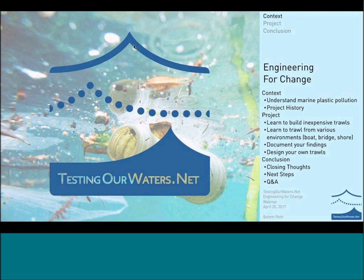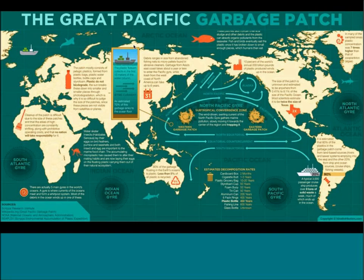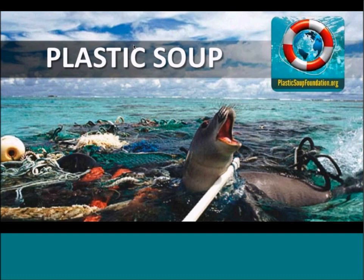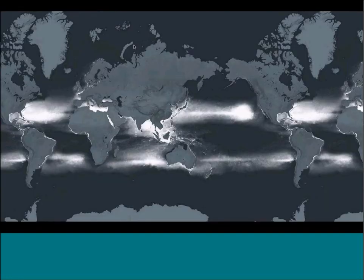I want to start by going into the marine plastic pollution problem. You may have heard this referred to as the Great Pacific Garbage Patch. When this first became part of our public consciousness, that's what it was called — but it's not totally accurate. It was then described as a garbage island, and while there are plenty of horrific pictures of that around the world, what we're talking about is not really an island either. It's not even really a soup. The best way to think of this problem is as a plastic smog.